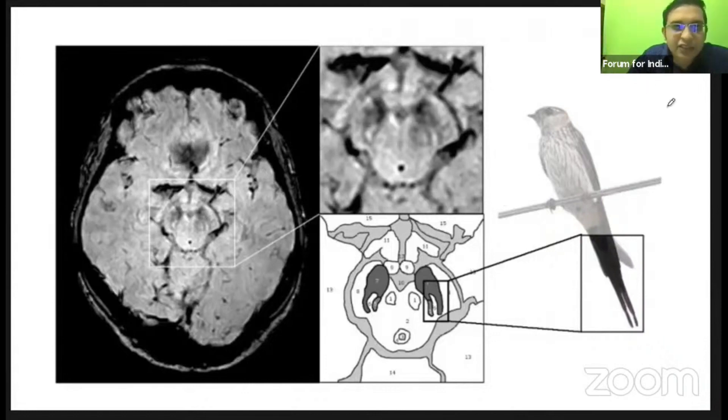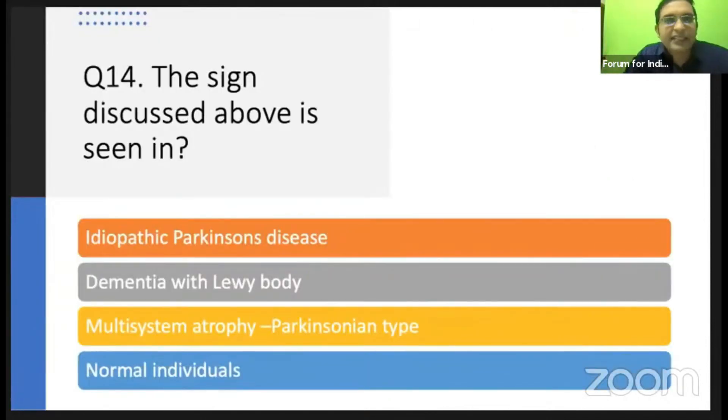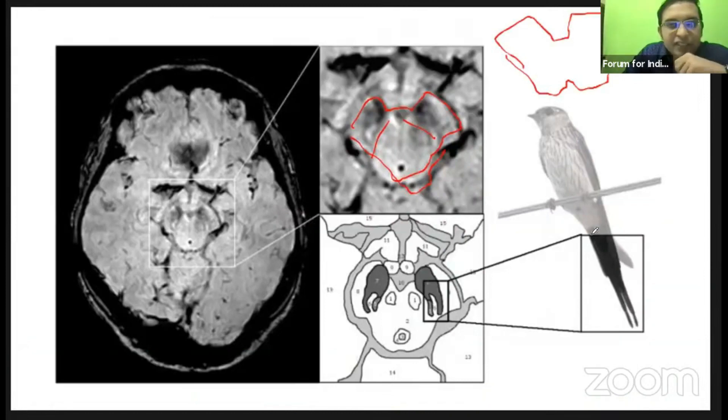We have this region — the midbrain region. Looking at the sign shown here in the midbrain on SWI, the answer is the swallow tail sign — that is, a swallow with a tail. This is the swallow tail sign.